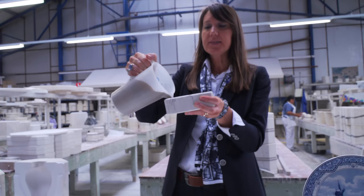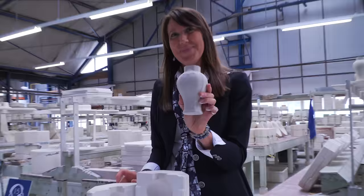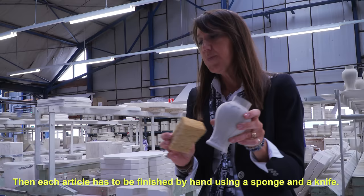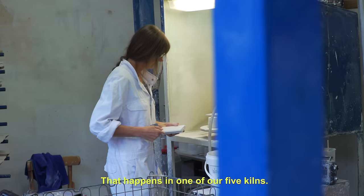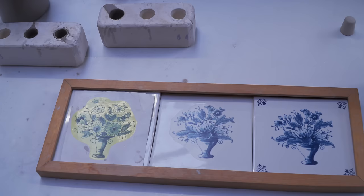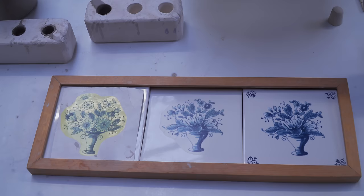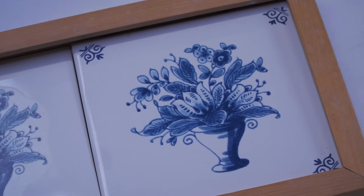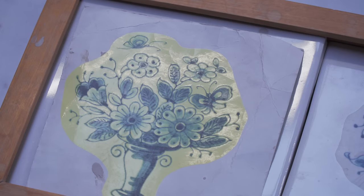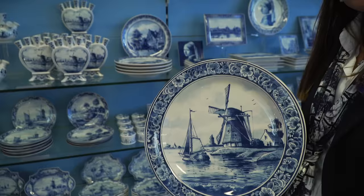Most pieces are made in molds — liquid clay is poured into a plaster mold, coats the walls of the mold, forming a cast inside that dries and can be removed. Each article is then finished by hand using a sponge and a knife. When perfect, it's ready for the first firing process in one of five kilns — taking 24 hours including cooling down at about 1100 degrees. Not all pieces are hand painted; another technique uses a transfer like a decal, placed in hot water, applied to the handmade plate, and during a final firing process the decoration fuses into the glaze. The decals are custom designed by the painters of the workshop.